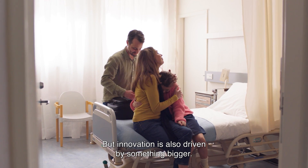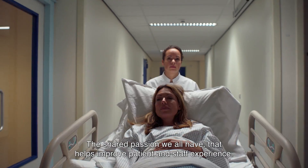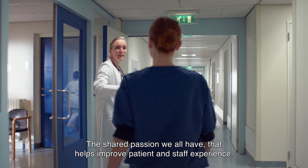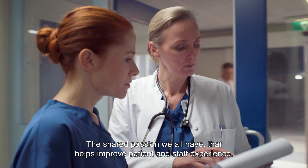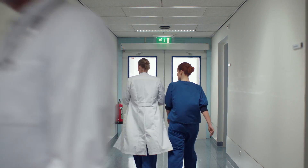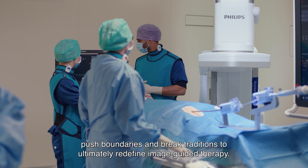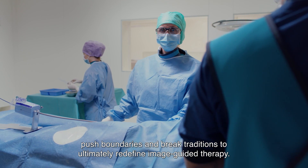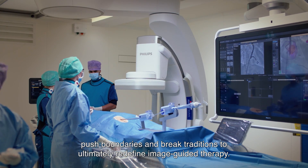But innovation is also driven by something bigger — the shared passion we all have that helps improve patient and staff experience. We challenge the status quo, push boundaries, and break traditions to ultimately redefine image-guided therapy.